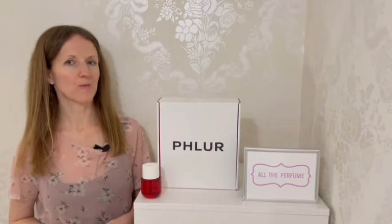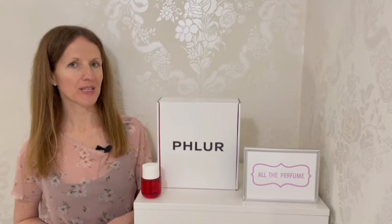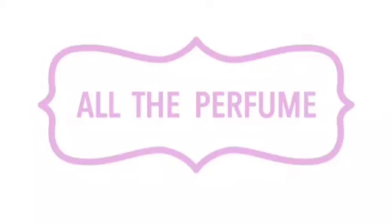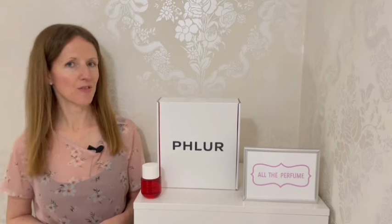Hi and welcome back, or welcome to my All The Perfume YouTube channel. In this video I'll be reviewing Strawberry Letter by Fleur. Firstly, thank you so much to the brand for sending me this perfume to try.